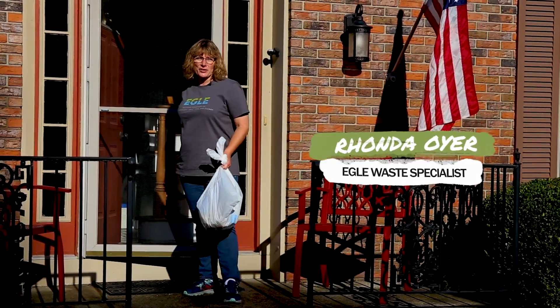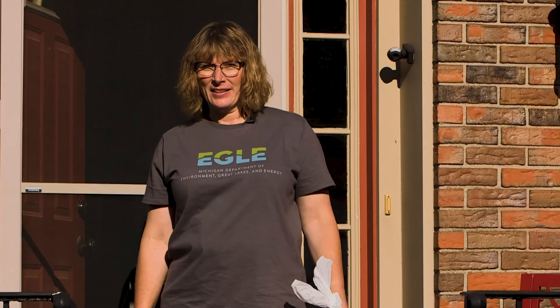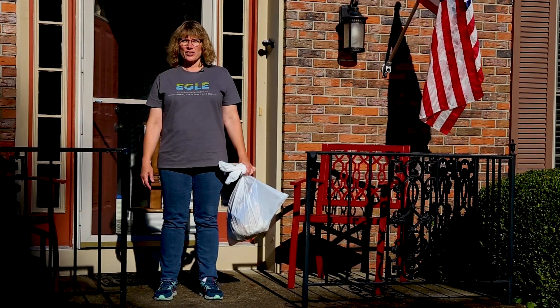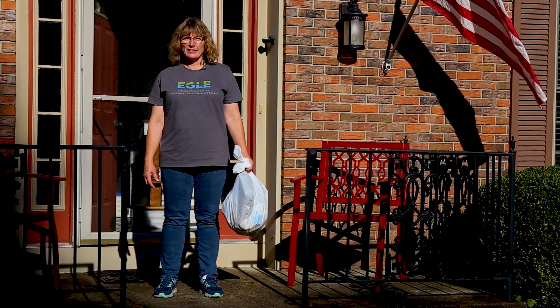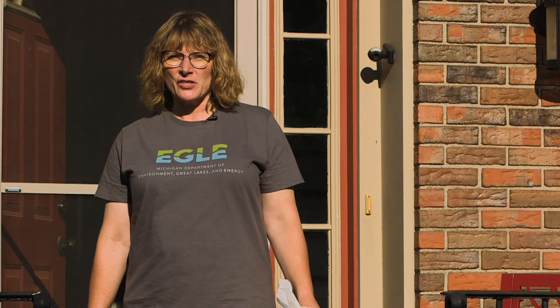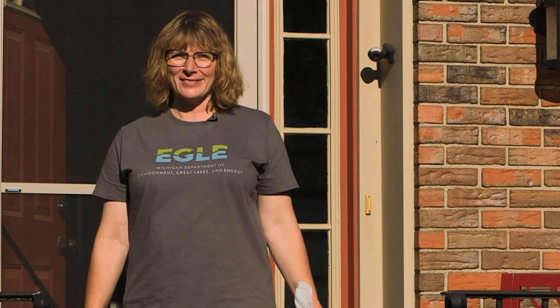Hi, and welcome to Talking Trash, the only government program that's dedicated to the topic of, well, trash. I'm Rhonda Oyer, and I'm a solid waste expert at the Michigan Department of Environment, Great Lakes, and Energy, and I talk trash every day. As part of this series, you'll learn all about materials management topics such as recycling, composting, landfills, and more. There's so much more to trash than what you put in your trash can, but what a great place to start. Let's go!